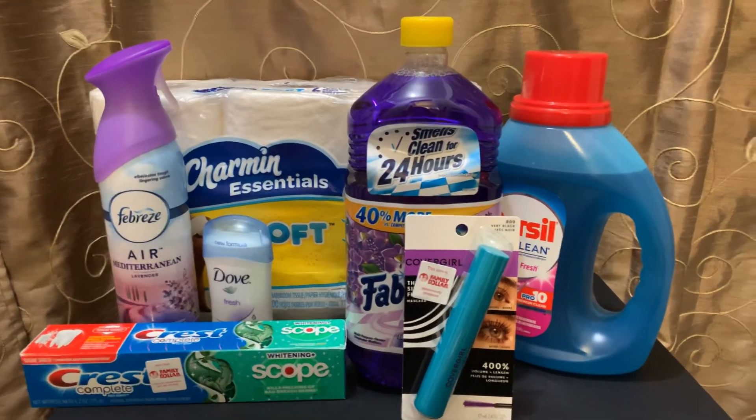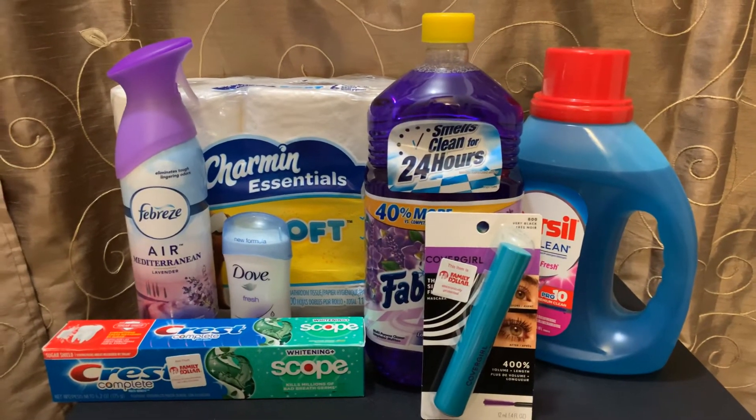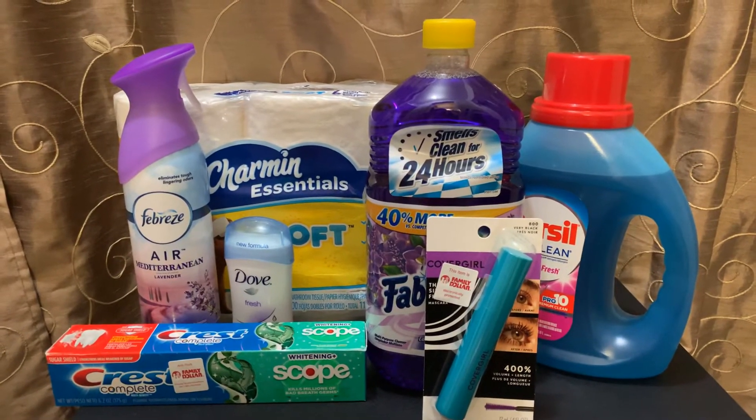Again, this cost me $8.50 out of pocket and I saved $17. So I did pretty good.